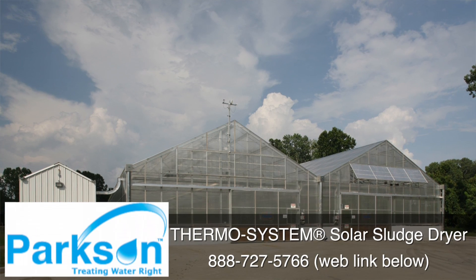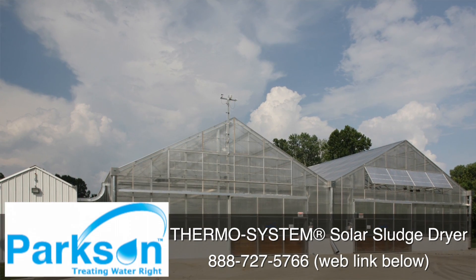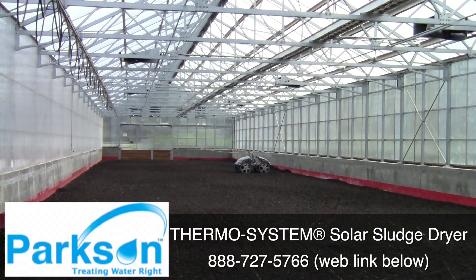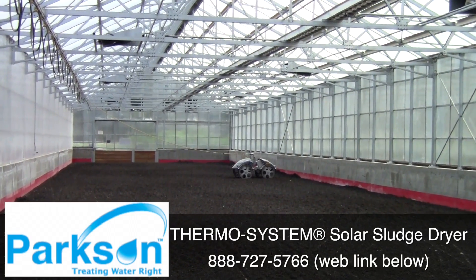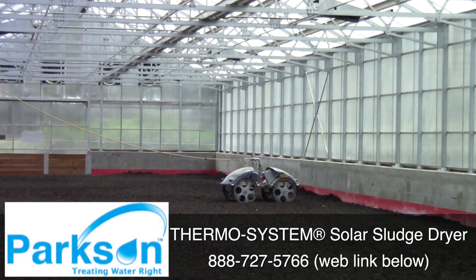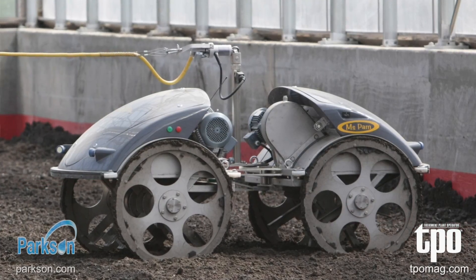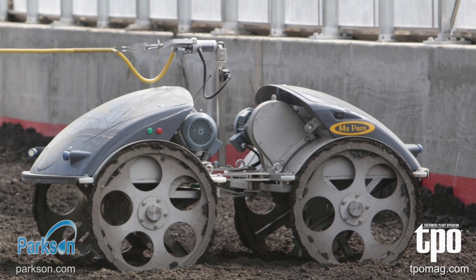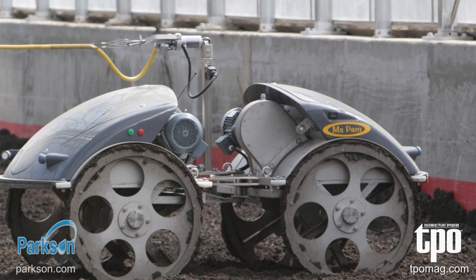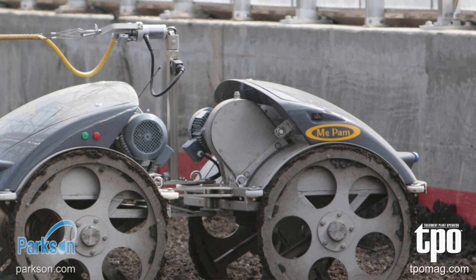That trailer is trucked 500 feet across the plant to two Parkson solar drying beds. As the truck backs into the drying beds, it evenly distributes that sludge over the entire floor of the beds. That sludge is six inches in depth. Those beds are also equipped with two moles, which are used to aerate and evenly spread the biosolids on the floor.